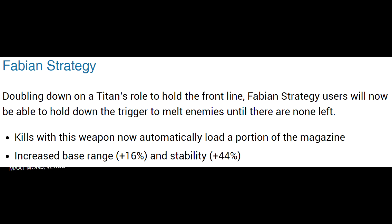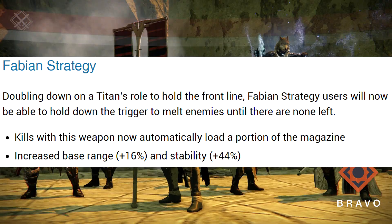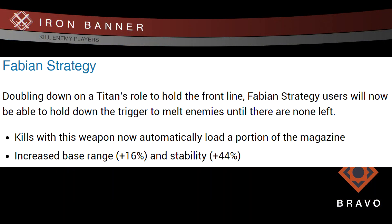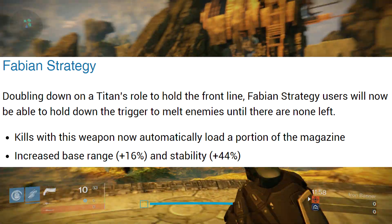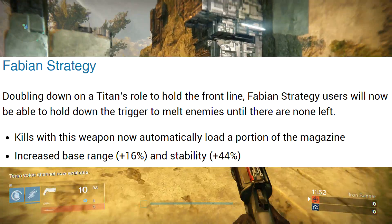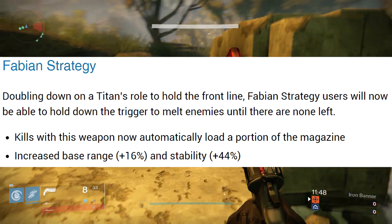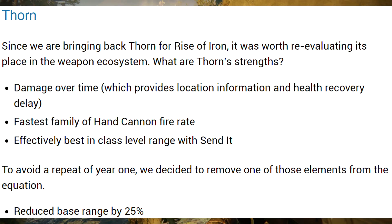The first exotic on the list of changes is Fabian Strategy, the Titan-specific auto rifle. Doubling down on a Titan's role to hold the front line, Fabian Strategy users will now be able to hold down the trigger to melt enemies until there are none left. Kills with this weapon now automatically load a portion of the magazine, the base range has been increased by 16%, and the stability has been increased by 44%.